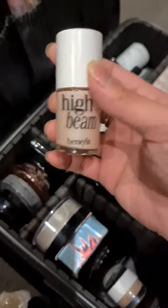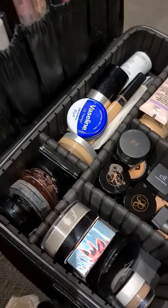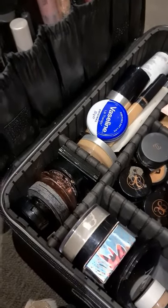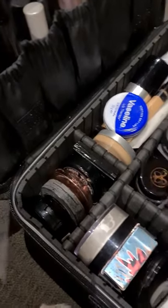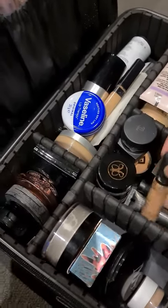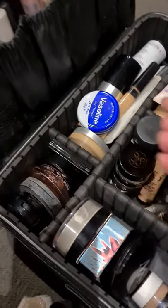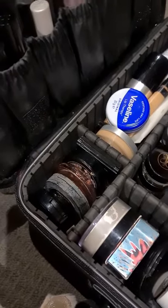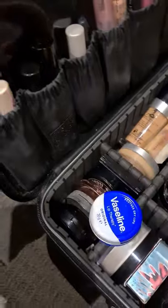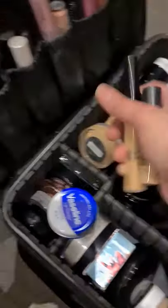So I have the high beam Benefit. But this is more very pigmented, to be honest — very highlighted. Kasi meron na rin akong palette ng all — the glow effect. Pero I like this one too. We have also concealers — depende. I love concealer. Napaka-importante yung mga concealers sa akin — very important ang concealers.